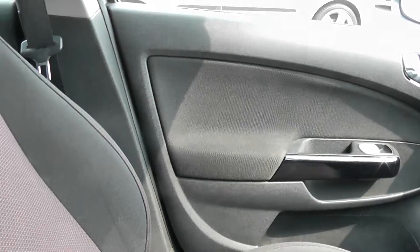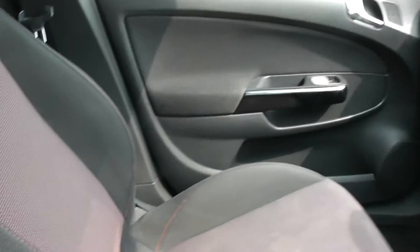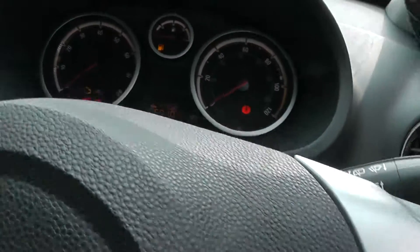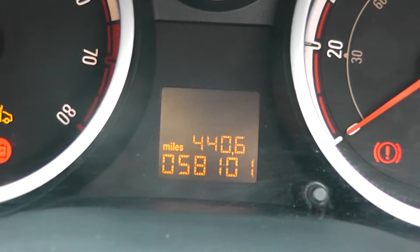Looking around the interior now, you can see it's got a black interior and it comes with black and red cloth seats. The car also has audio controls on the steering wheel. The mileage on this car is 58,101.